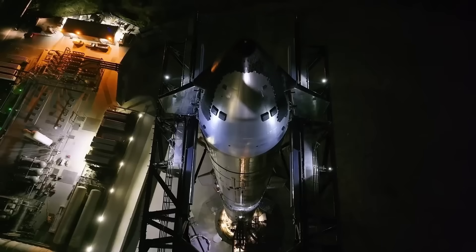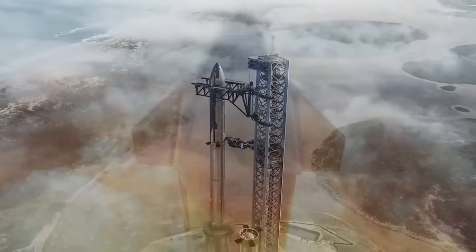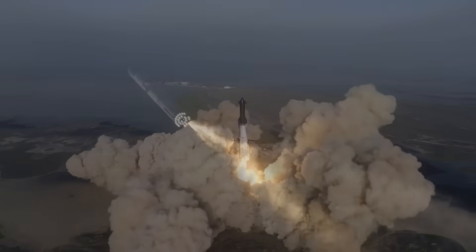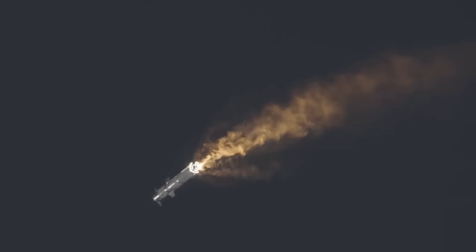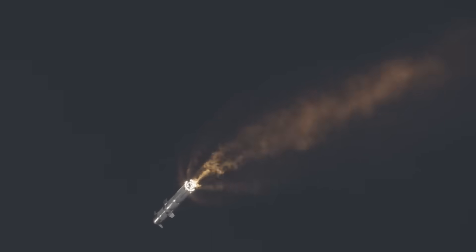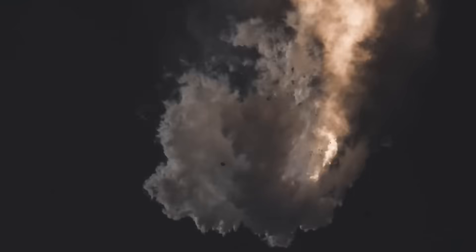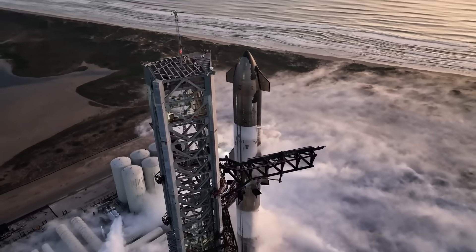SpaceX has been improving Starship through multiple test flights, and engine problems have been a recurring issue. In Flight 1, the first integrated test of Starship and Super Heavy, several engines failed during ascent, and the vehicle lost control before being destroyed by the flight termination system. The cause was methane leaks and engine malfunctions that disrupted Starship's trajectory. After this test, SpaceX made several upgrades to the engines and launch pad systems.